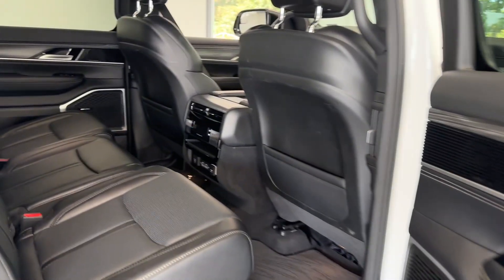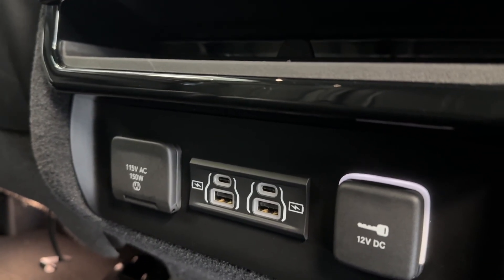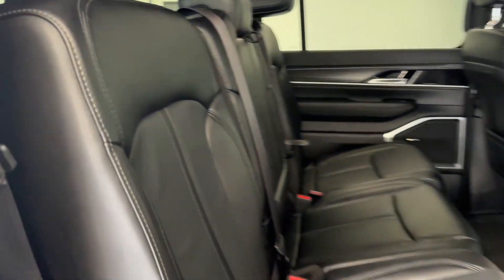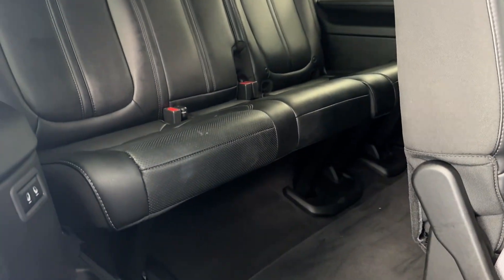Taking a look at the middle row, your passengers will be comfortable with full climate control, a flow-through center console, and charging options including a 115V outlet, two micro USBs, two USBs, and a 12-volt. To easily gain access to that third row, there's a button on top of this seat — let's go ahead and push that, and as you can see you have easy access to the third row.